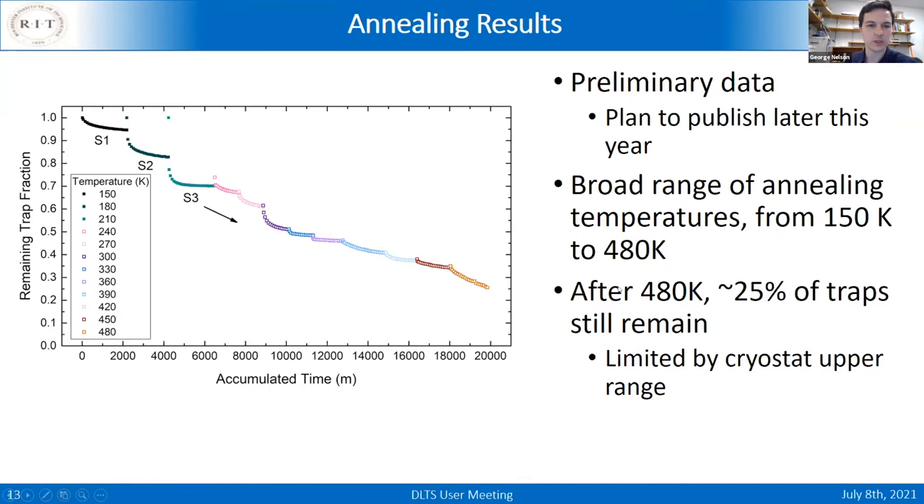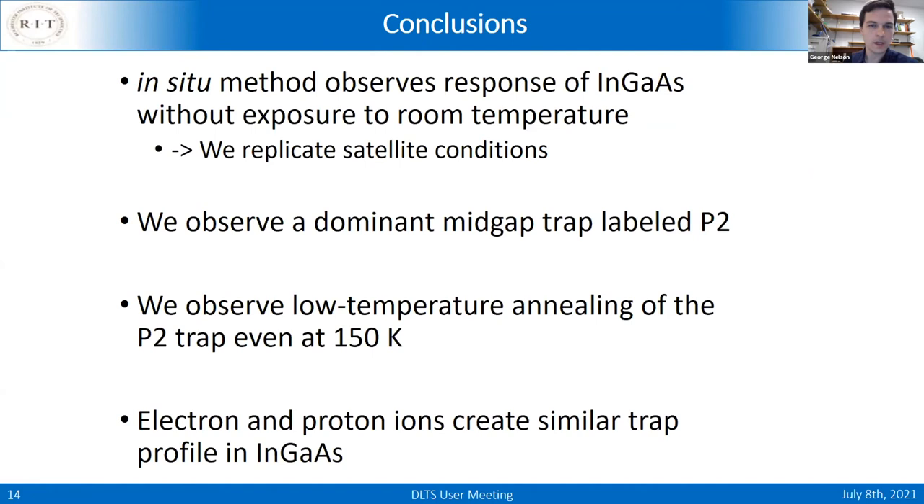Conclusions: the in-situ method allows us to observe the material response without exposing it to room temperature, better replicating satellite conditions. We observe a dominant mid-gap trap labeled P2, which is responsible for the dark current. We observe low-temperature annealing of the P2 trap even at 150 K, which may have important considerations for satellite designers. Electron and proton ions create similar trap profiles.